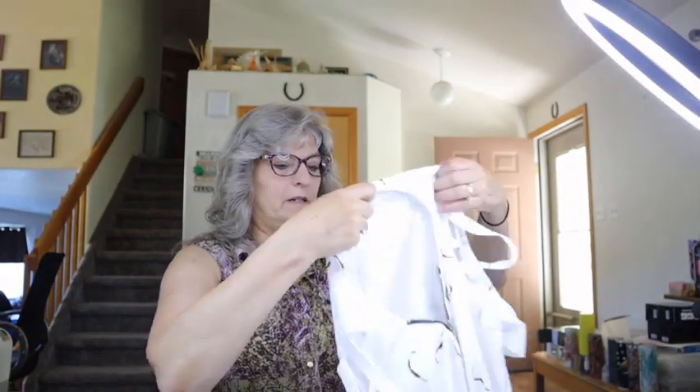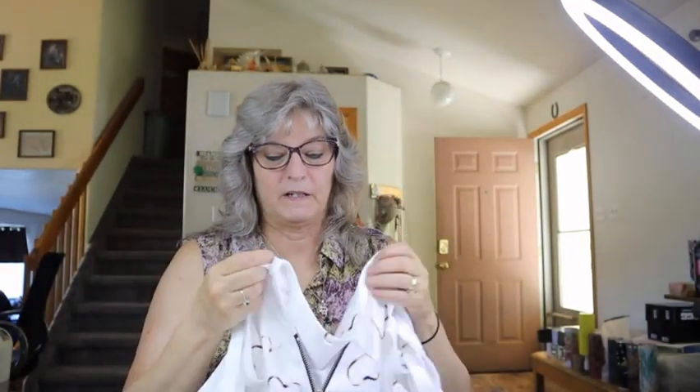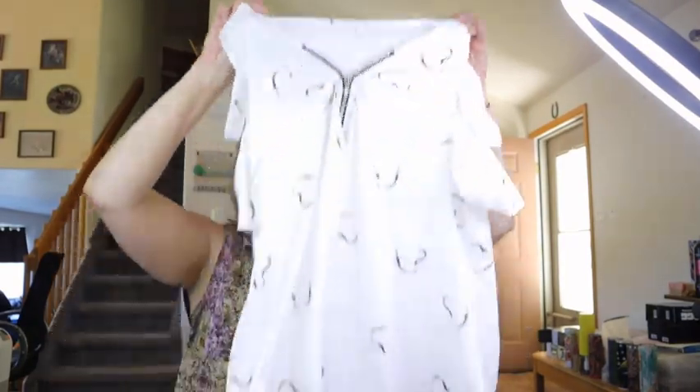Next is another zipper V top. Again, perfect fit with the little strappy shoulders. It's that lycra polyester material and this was $6.67.